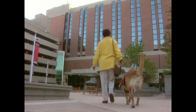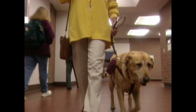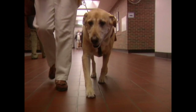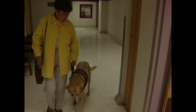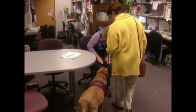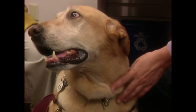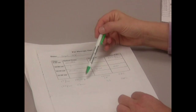Murphy works regularly at Meritor Hospital with her owner, Lynn Malater. Murphy is in such demand that she even has a schedule of appointments for the day.